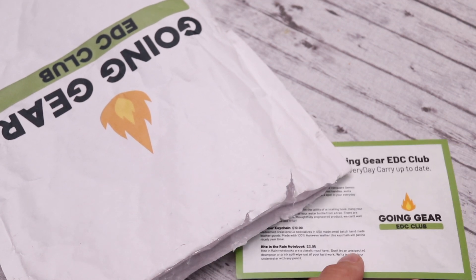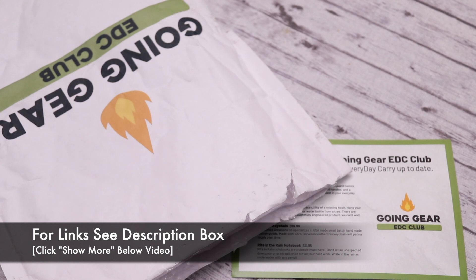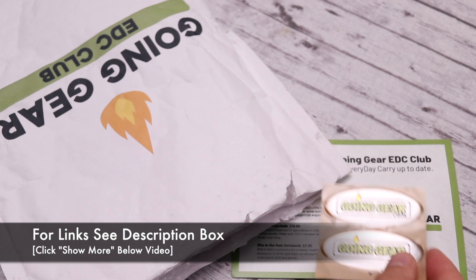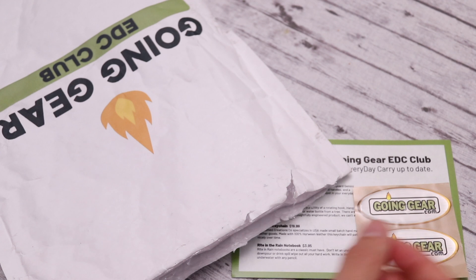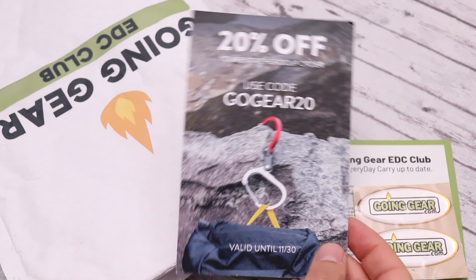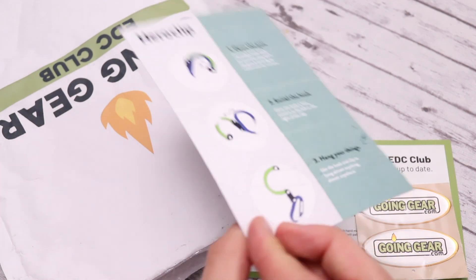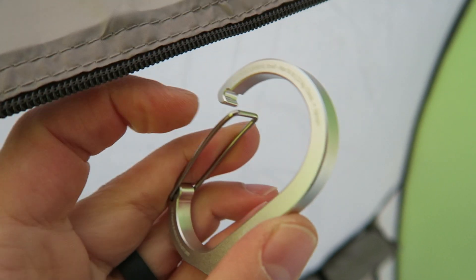If you guys want to find out more information about Going Gear or their monthly subscription service, be sure to check out those links in the description box down below. Also, if you want the discount code for one of the first items we're going to be talking about, you guys can use the code shown on screen.